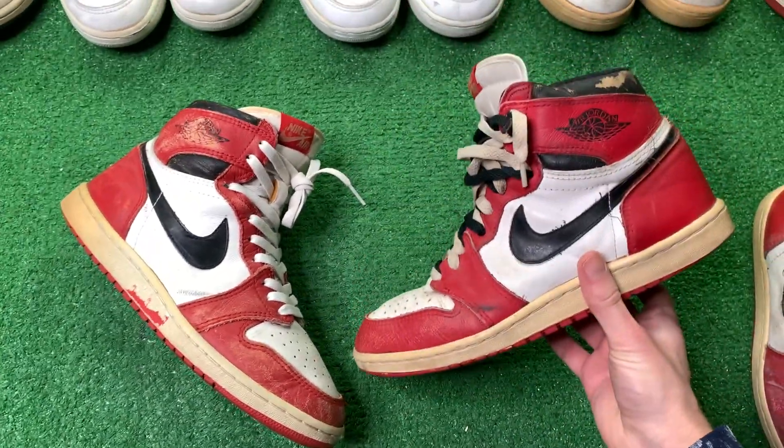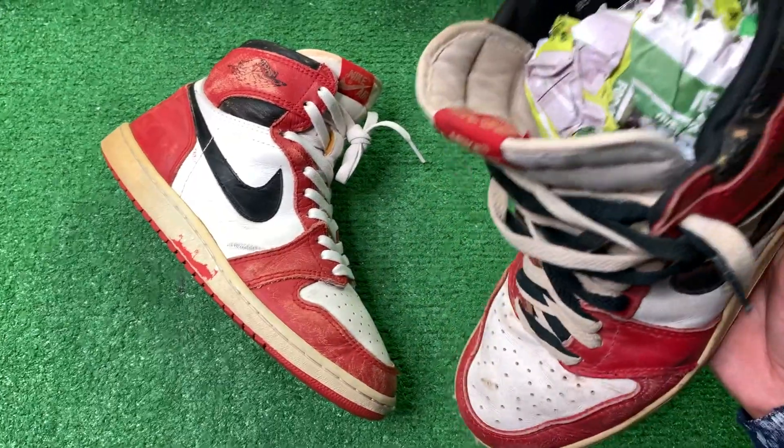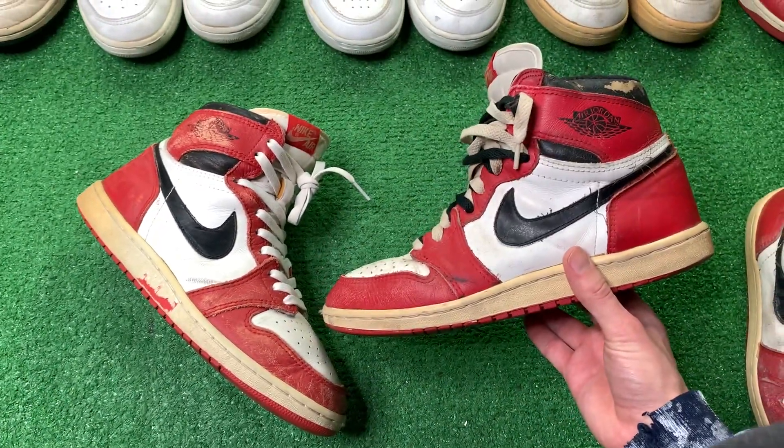This is from a different factory than the other one — this is the TY, I think, TY1. So this shape is a little bit better. Same shoe, different vibe.